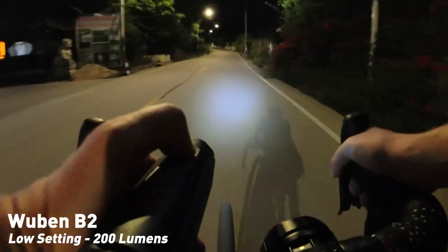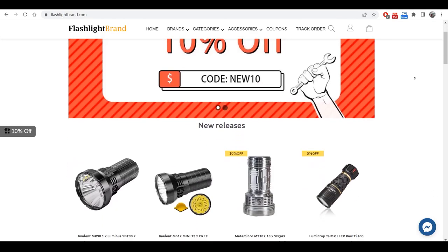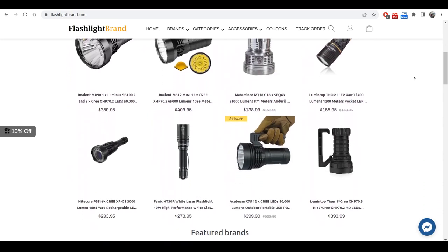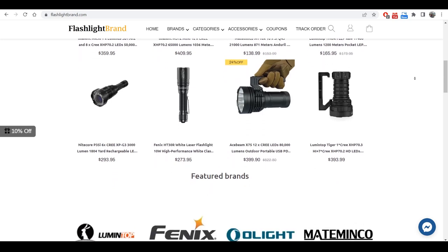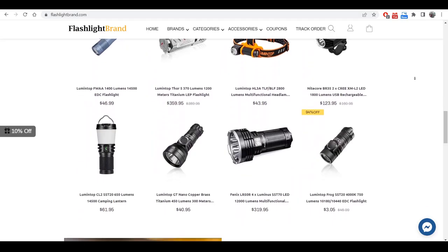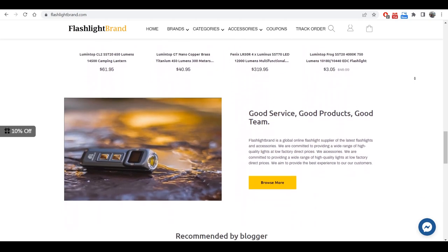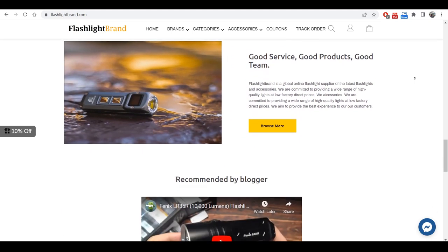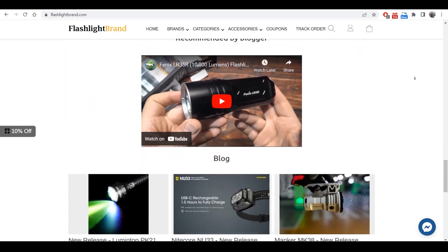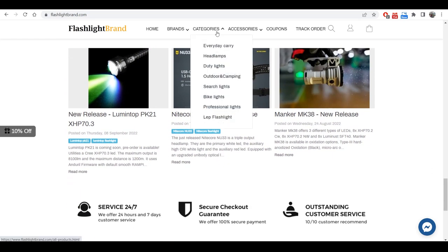A platform called flashlightbrand.com — despite their name, they're not an individual brand; they're a platform for a whole bunch of flashlights. They have over 17 different brands on their website with nearly a thousand models — not just bike-specific ones but all kinds. They're based right here in Shenzhen. I went to their headquarters to have a chat with them, and what I found was a great group of people who are passionate and really knowledgeable about their product.